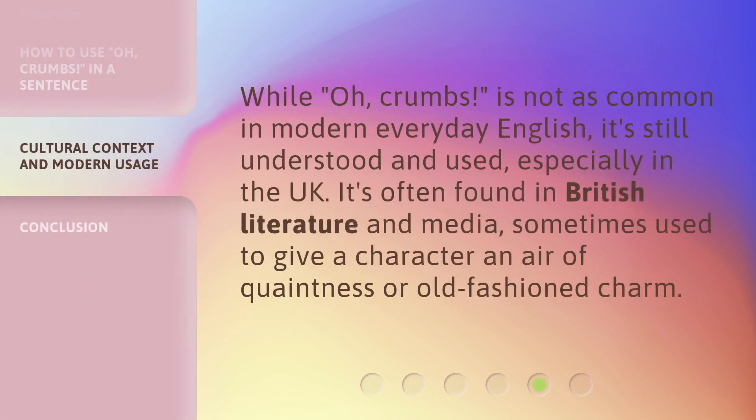While 'oh, crumbs' is not as common in modern everyday English, it's still understood and used, especially in the UK. It's often found in British literature and media, sometimes used to give a character an air of quaintness or old-fashioned charm.